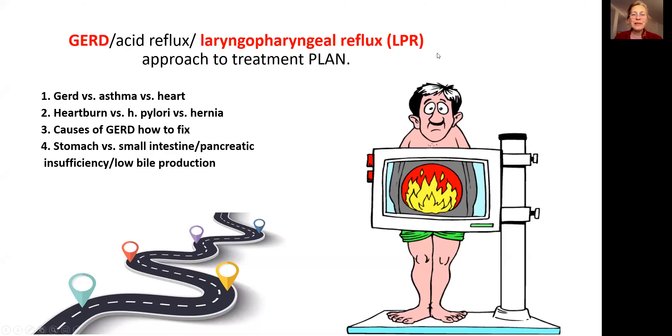Hi friends. One of my subscribers noticed that I have a lot of videos on my YouTube channel, but I don't have exactly a plan on how to treat acid reflux — and you're absolutely right. So I created a road plan for you, easy to follow, so you can go step by step and actually identify your acid reflux, identify the causes, and then it's easy to fix.